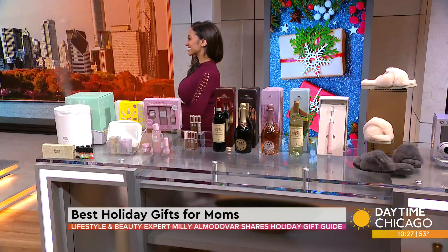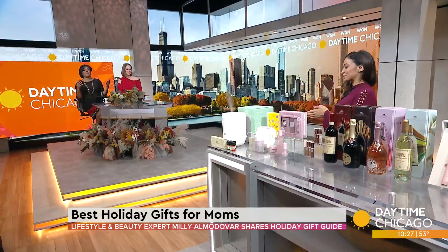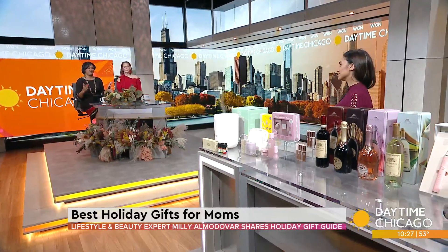If you're searching for the perfect gift for the moms in your life, search no further. We are walking through some of the best gifts for moms today, and here to break it all down for us is lifestyle and beauty expert Millie Almodovar. Good morning! Thanks for having me. Yeah, moms are probably the hardest to buy for.